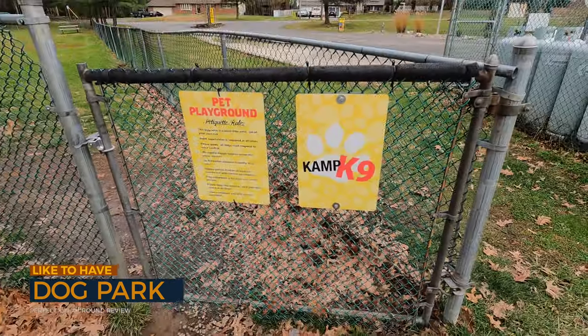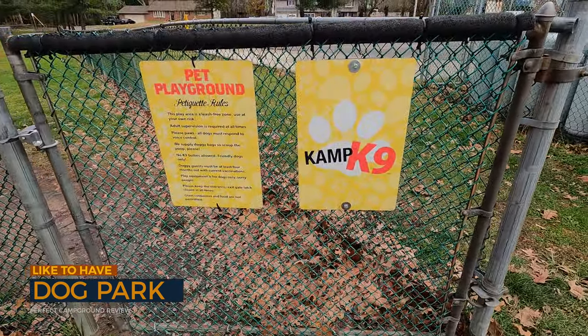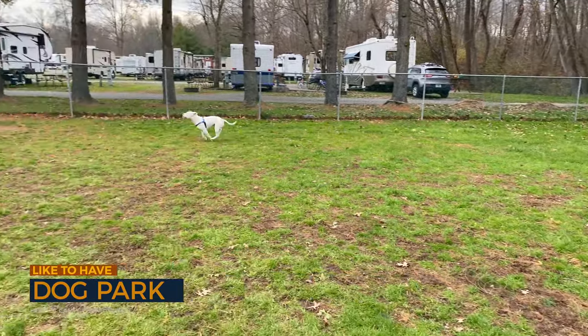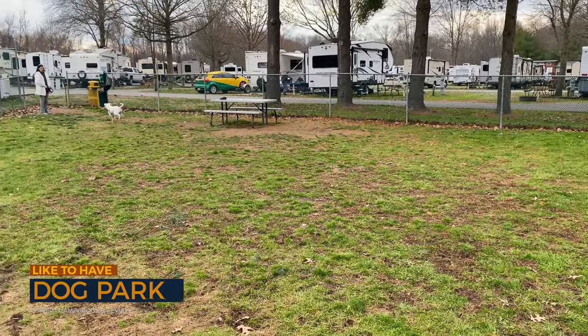The last like-to-have is a dog park. A couple of KOAs we've been to have had huge dog parks — the Cape May KOA was one. This dog park is huge. They don't have a lot of agility equipment and things like that, but if you have dogs that like to run, they're going to love this park. It's pretty well maintained and big.